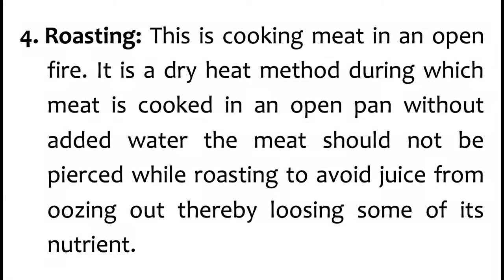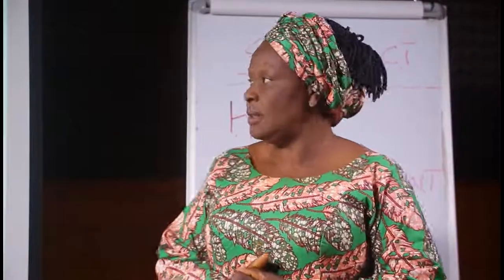Number 4 is roasting. This is cooking meat in an open fire — a dry heat method during which meat is cooked in an open pan without added water. The meat should not be pierced during roasting, so that the juice will not ooze out, thereby losing some of its nutrients. The juice should cook the meat and make it softened. If it is pierced and the juice oozes out, some nutrients will be lost.